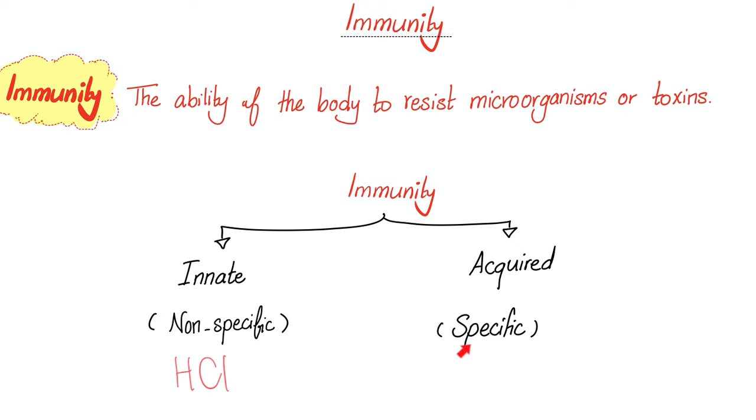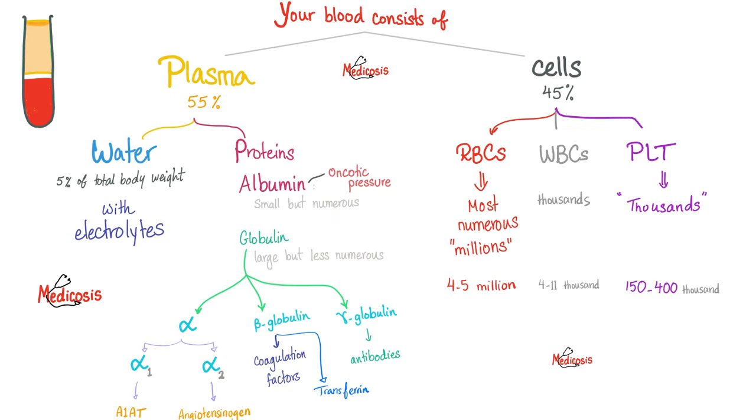We care whether this is the first exposure or the second encounter with the same organism. Before we dig deeper, let me remind you that your blood is made of plasma and cells. The plasma is water and proteins. Proteins are albumin and globulin. Globulins are alpha, beta, or gamma globulins. These are huge because these are your immunoglobulins or antibodies.